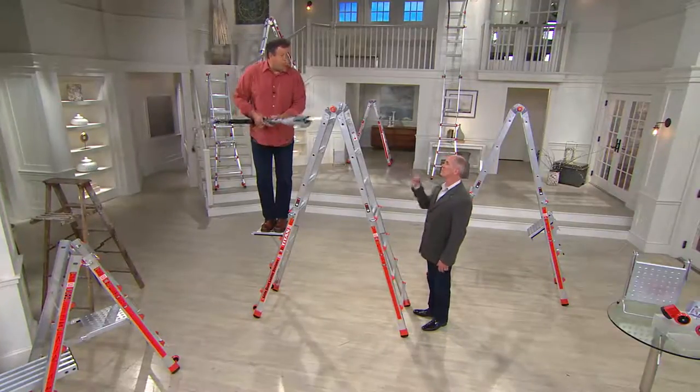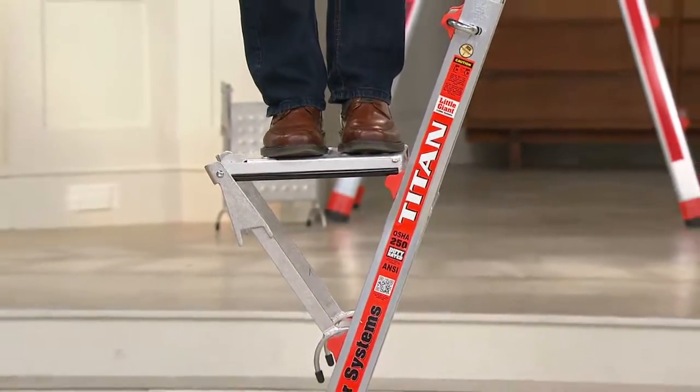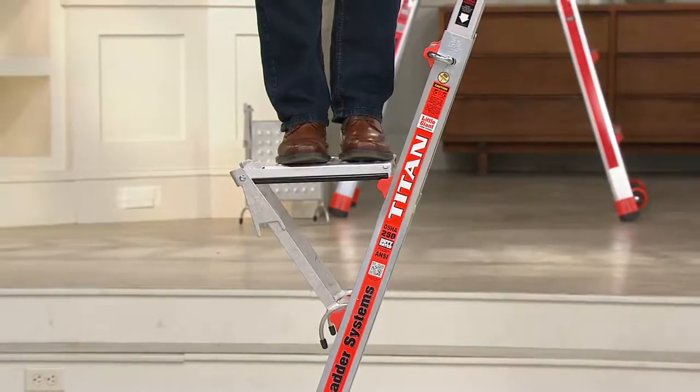So our electric pole saw that reaches 15 feet in the air now reaches 20-something feet in the air. The use of this platform — trust me — it's the best accessory made for ladders anywhere, whether it's our ladder or anybody else's. And we make dozens of accessories. This one is by far the best.